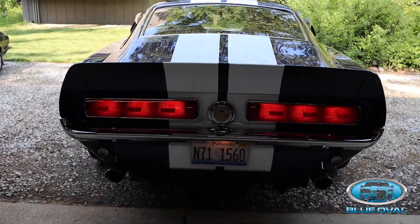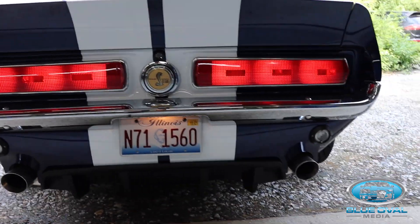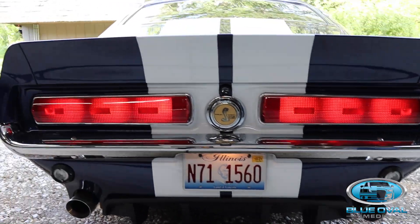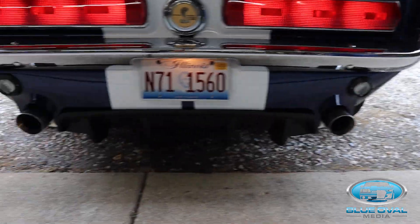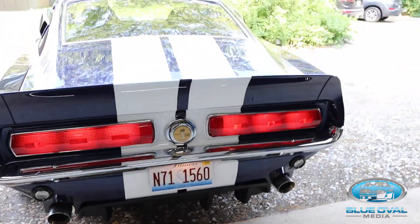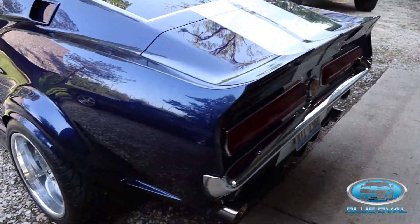Look at that. This has that nostalgia feel and that nostalgic look. And I love the reverse lights at the bottom. The feel of this car is just amazing — everything about it is just amazing.